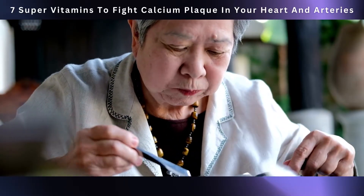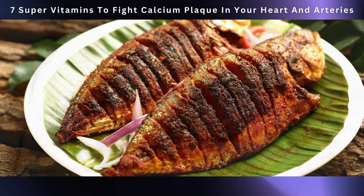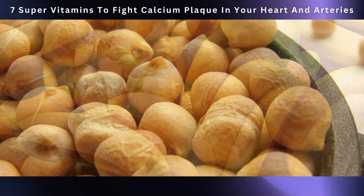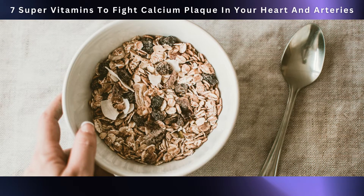To get more of this heart-healthy vitamin B6, eat foods such as poultry, fish, beef liver, chickpeas, bananas, and cereals that come with an extra B6 boost.